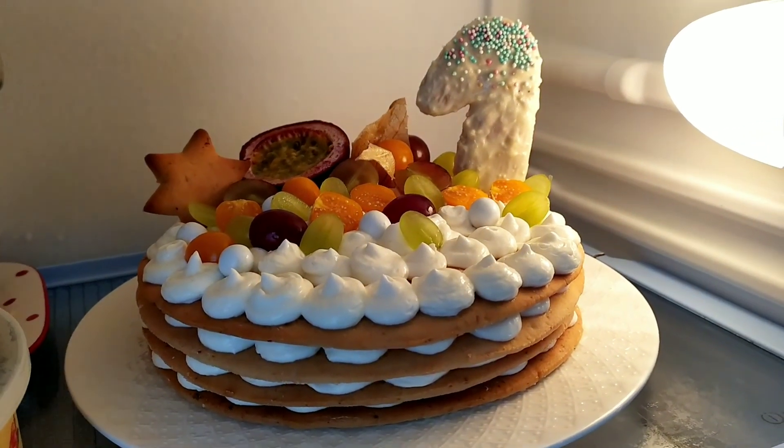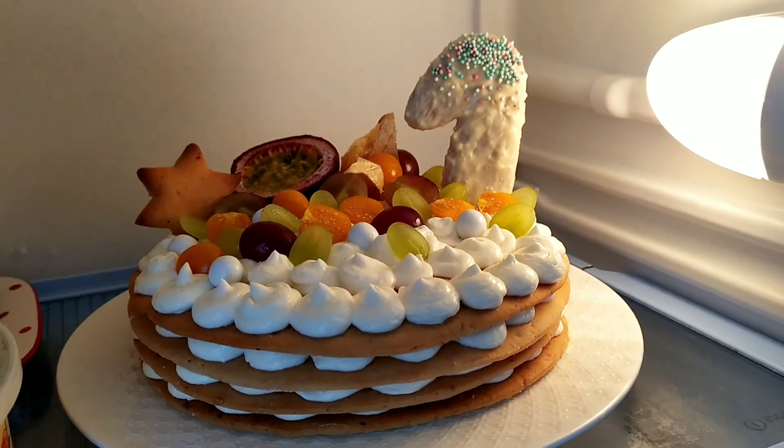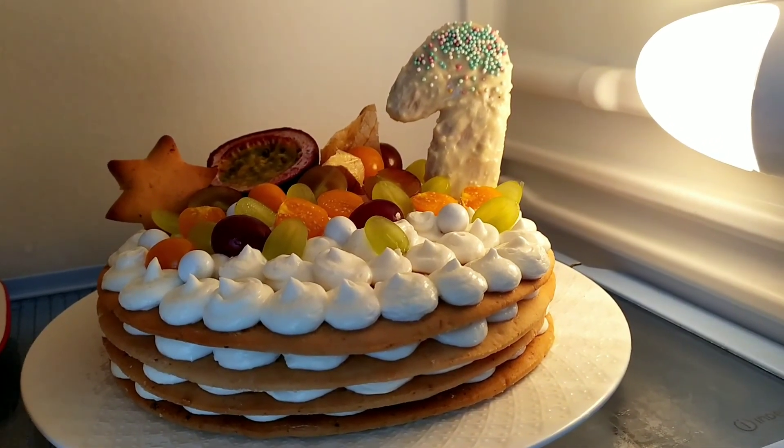Именинник спит, Маркушка тоже лежит, отдыхает. А я пошла наводить красоту — нужно волосы помыть, да макияж сделать.